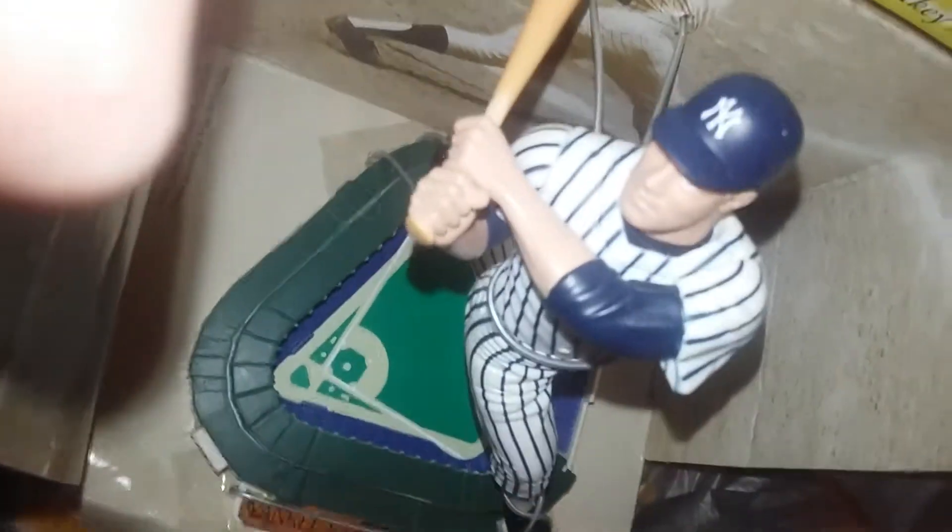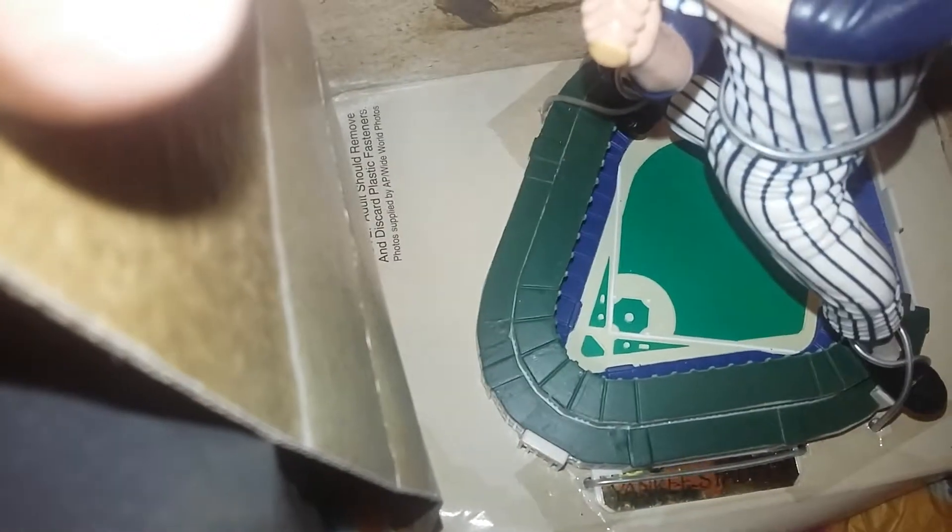Mickey Mantle figure in Yankee Stadium. Doesn't have the original box, it has the original inside of the box but not the outside. I gotta take these out sometime, so I might as well do it.